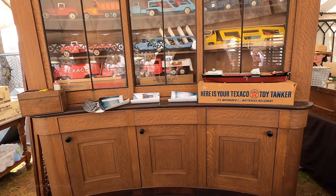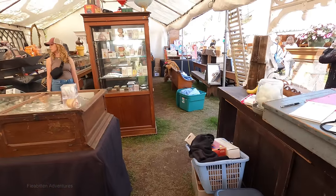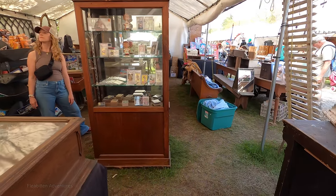Imagine having to move this display case around from show to show. That thing's got to weigh minimum hundreds of pounds, if not over a thousand.